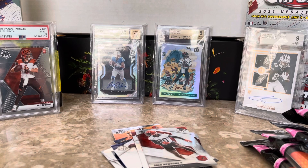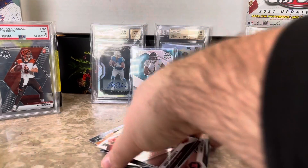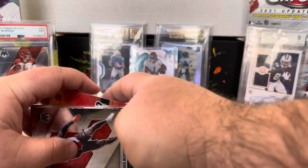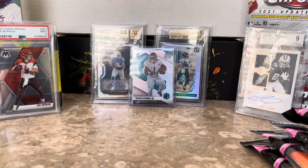Setting the bar kind of high here — the hanger box coming out swinging. Getting the orange reactive Trevor Lawrence, the Justin Fields. Do the cellos have it in them to take the championship and take it away? I guess we'll find out in just a moment.